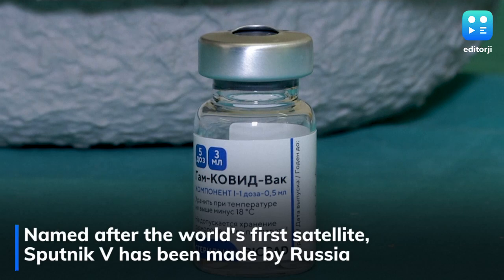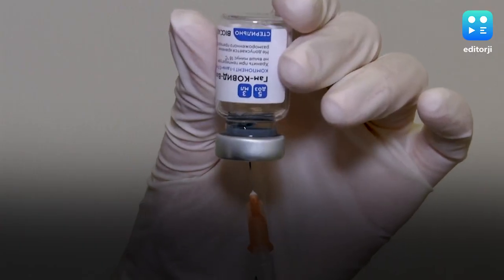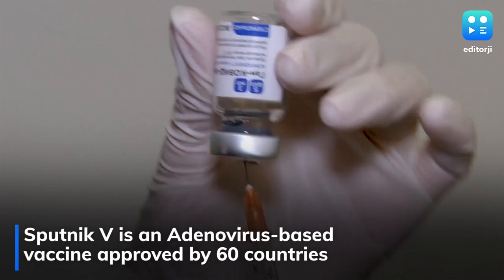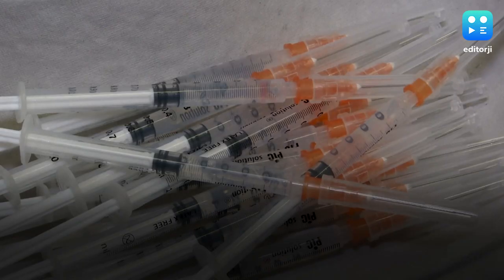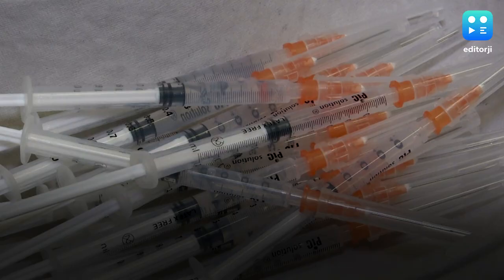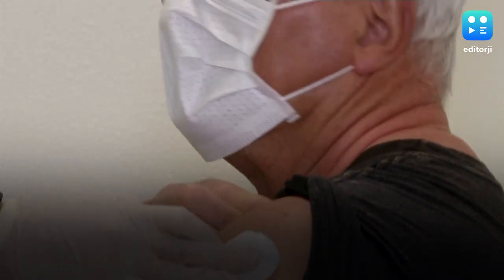India now has the third COVID-19 vaccine in its armour, with the DCGI giving a go-ahead to Sputnik V for emergency use in the country. Sputnik V joins Bharat Biotech's Covaxin and Oxford-AstraZeneca's Covishield at a time when there is a worrying spike in cases across India. We'll break down for you what each vaccine is and how they work.